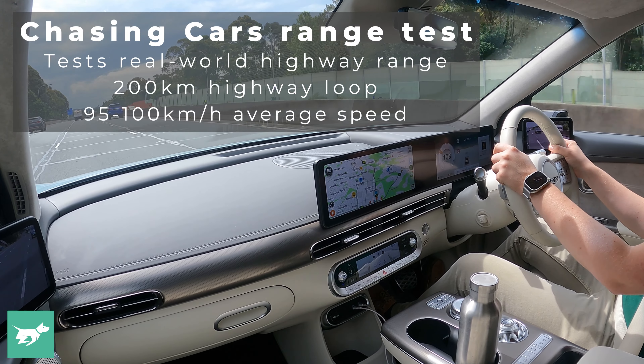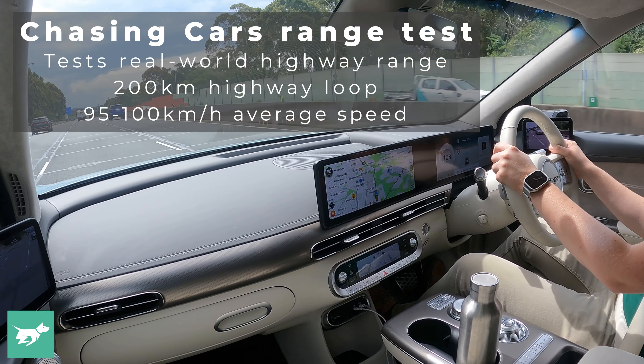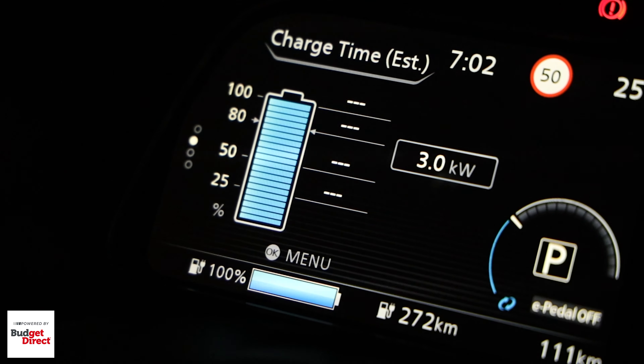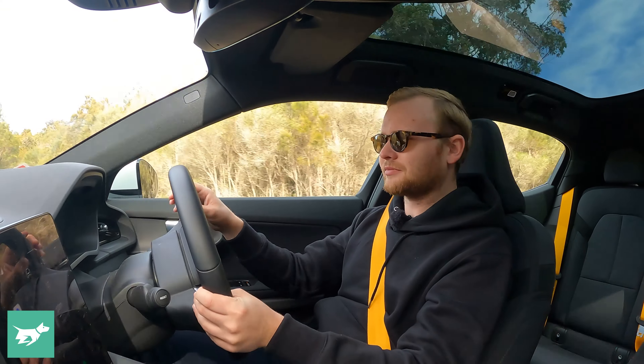And being able to drive on the highway between these cities continues to be a buying factor. That's why we're introducing a new highway range test conducted at an average speed of about 100 kilometres per hour, measured over 200 kilometres of driving, from which we can extrapolate the total range of the vehicle from full to empty, so you know exactly how far it would get you on the highway.